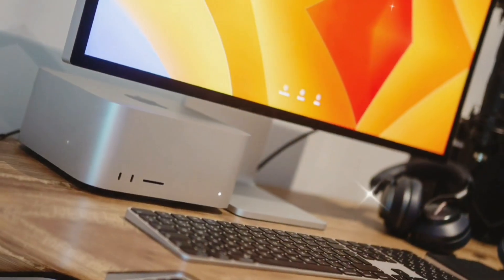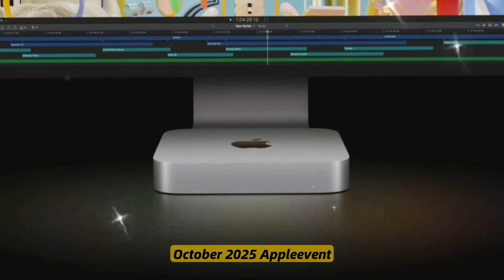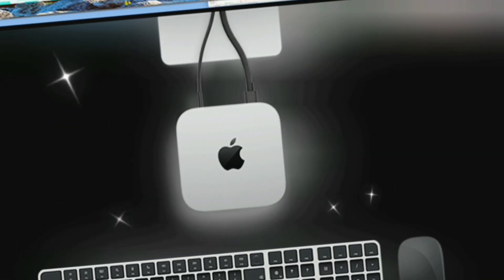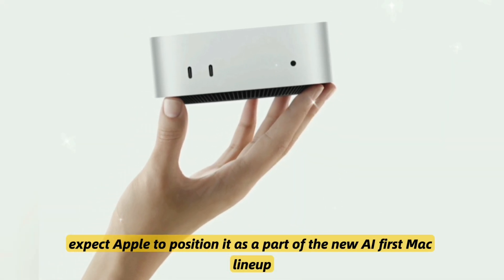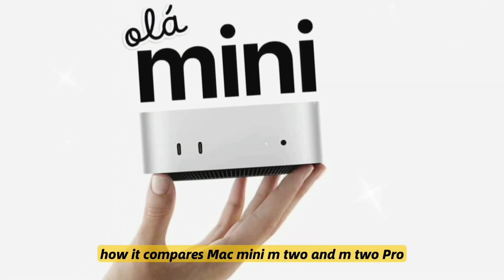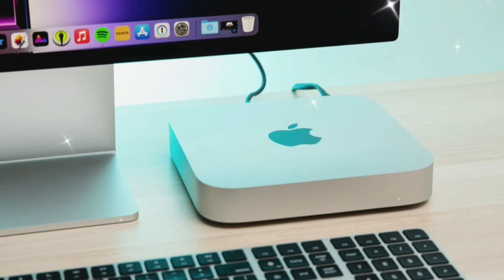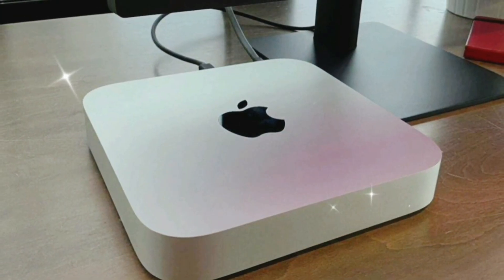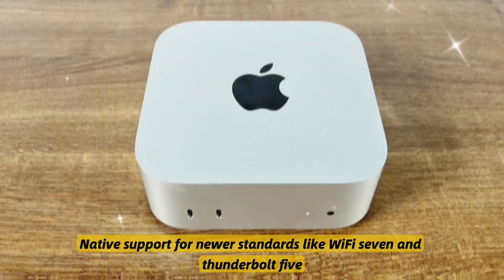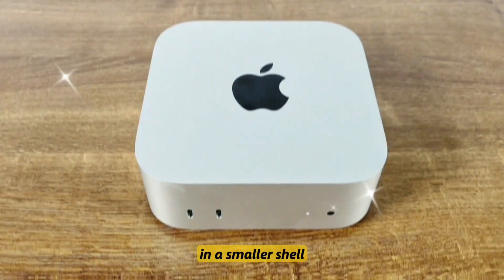Industry sources and Apple analysts predict an announcement at an October 2025 Apple event, with pre-orders beginning the same week and shipping starting in November 2025. Apple is expected to position it as part of the new AI-first Mac lineup. Compared to the Mac Mini M2 and M2 Pro, the M5 offers 50% faster CPU performance, 35% faster GPU rendering, 70% better neural processing, and native support for newer standards like Wi-Fi 7 and Thunderbolt 5. It's basically a Mac Studio in a smaller shell.